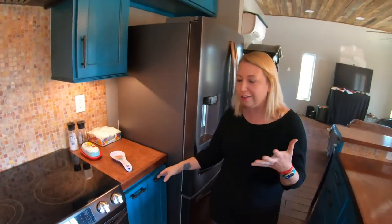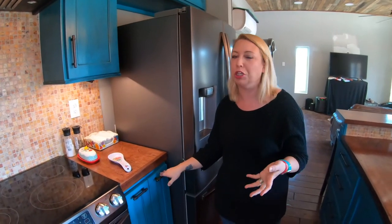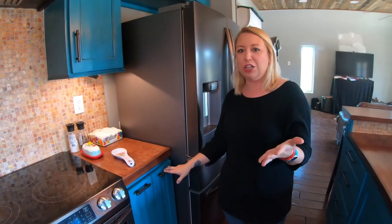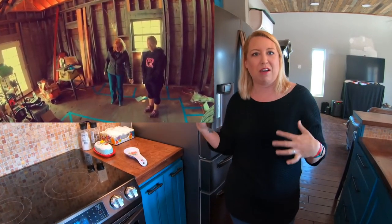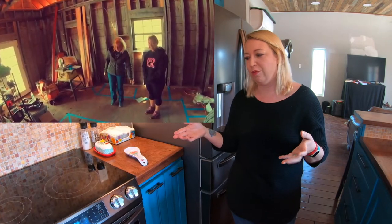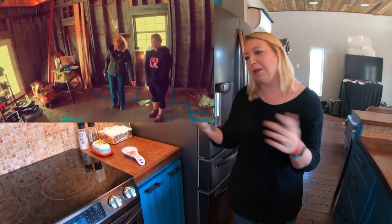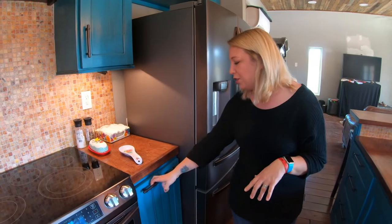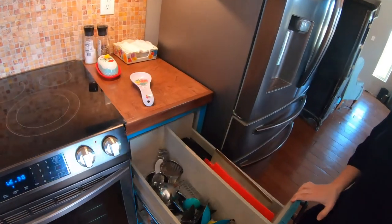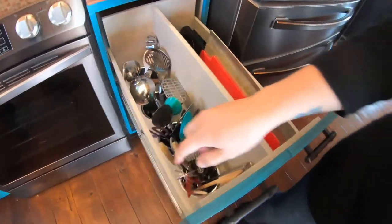Kevin always makes fun and says that we have all the bells and whistles, things he never would have imagined should go in a kitchen. But it was one year ago, Thanksgiving, that my mom and I stood in this kitchen in an empty shell of the house and started thinking about these things, researching on Pinterest and figuring out what I wanted. She would send me an idea and I would say yes or no. This slide-out is for utensils, cookie sheets, and other baking pans down below.